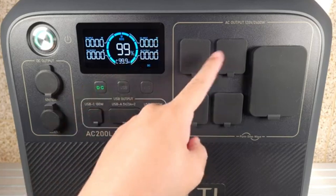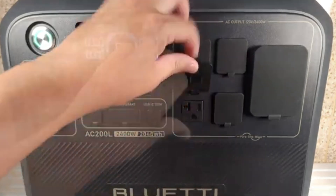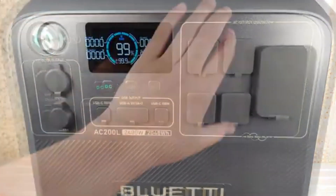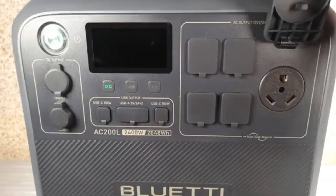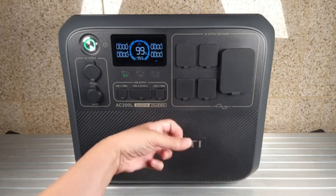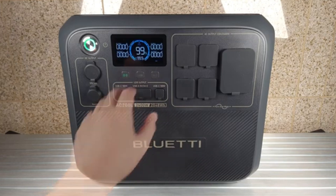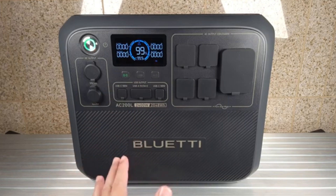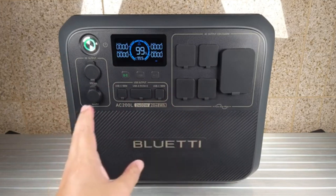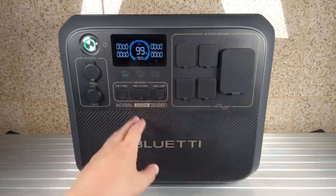Its 4x 240W AC outlets, 30A RV output, and 3600W power lifting capability allow it to handle energy-intensive appliances like air conditioners, heaters, and power tools with ease. Whether you're camping in the wilderness, working remotely, or preparing for emergencies, the Bluetti AC 200L keeps you covered with solar charging support, ensuring you stay powered anywhere. Rugged, reliable, and future-proof, this powerhouse is built for those who refuse to compromise on energy security.